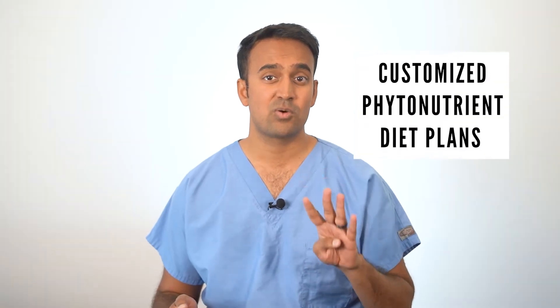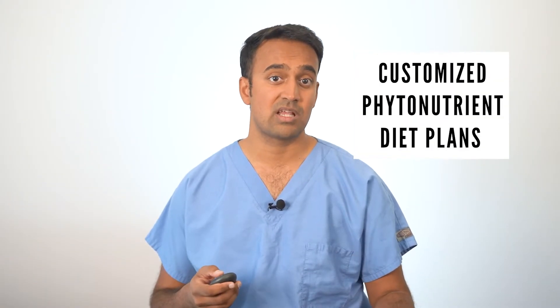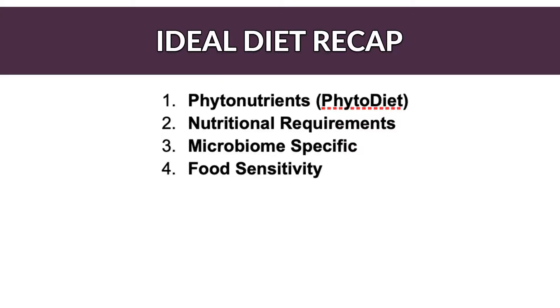As I mentioned in another video called Ideal Diet for Ulcerative Colitis, I'm a huge advocate for customized phytonutrient-based diet plans for each person, and I use four criteria for figuring out whether a diet will work for ulcerative colitis or not. These four criteria are phytonutrients, macronutrient requirements, microbiome specificity, and food sensitivity. Check out that other video for a deep dive, but I'll also give you a quick recap here.